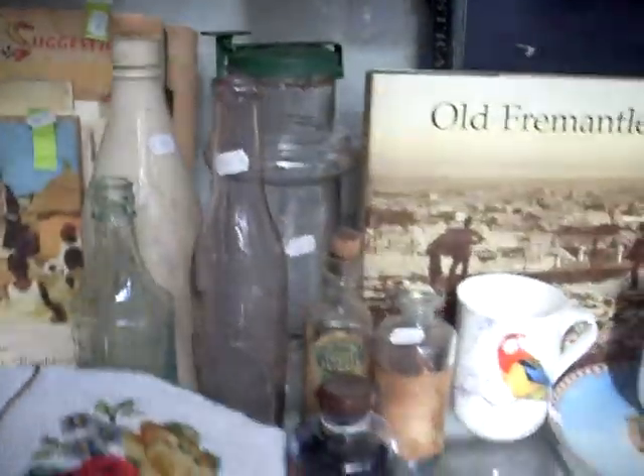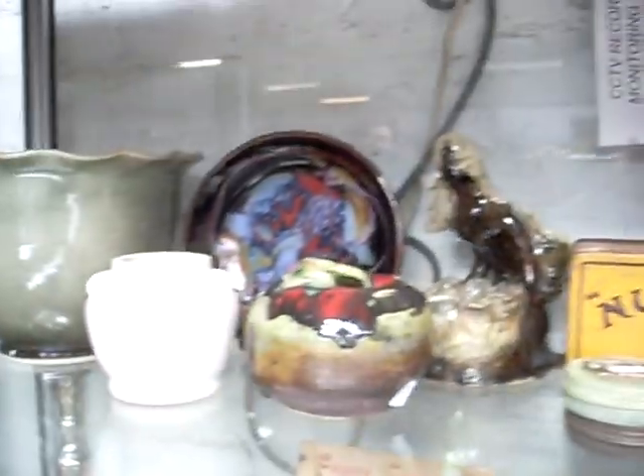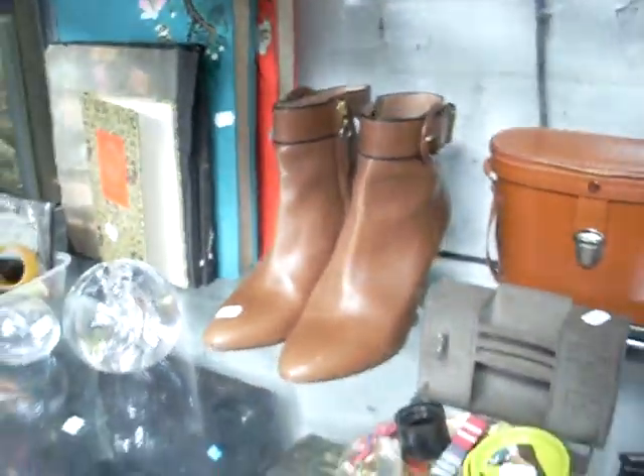Some Japanese woodblock prints. EPNS. Ladies bags. Some good old bottles and stuff. Costume jewellery. Coca-Cola phone. Tins. Pottery. A little Kokeshi dolls, quite nice. A little oriental fan from the 60s. Beatles Magical Mystery Tour EP. Die casts. Nice little pair of ladies Hugo Boss heels.